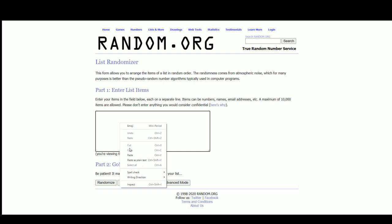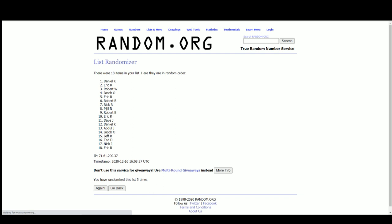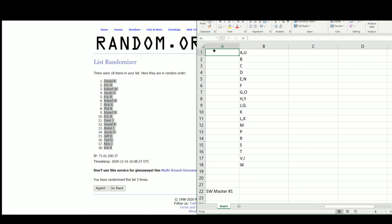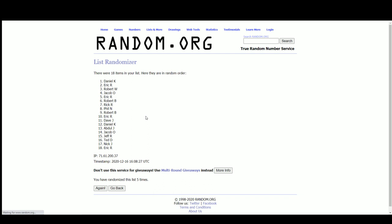None of the letters were doubled up there. We've got Daniel up top, Eric on the bottom — there are the 18 letter combinations.